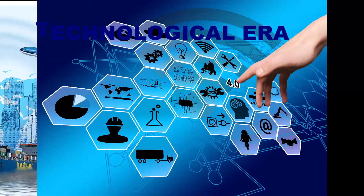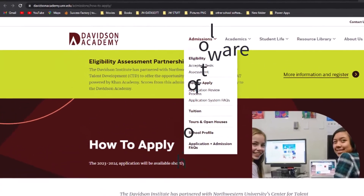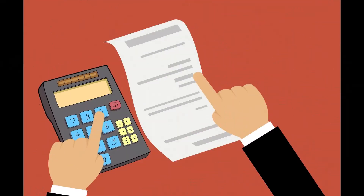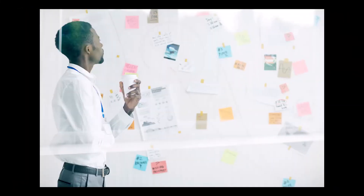In this technology-driven era, many schools lack a comprehensive school management software and a website. Think of the problems you have to go through to manage daily routine tasks of your school. Nowadays, managing school information of students, staff, terminal reports, fee collection, sales and inventory is becoming more difficult with paperwork.